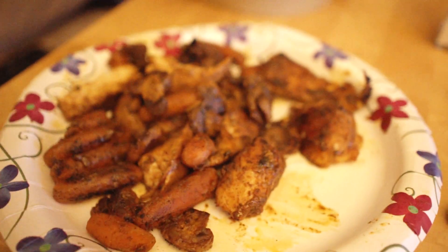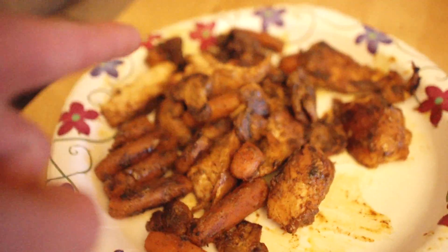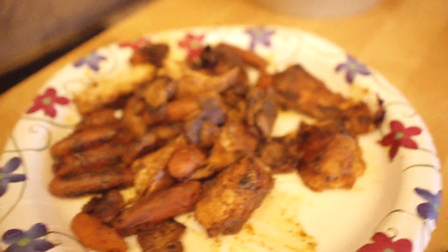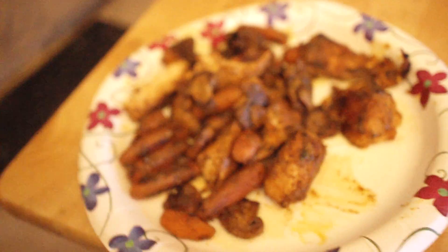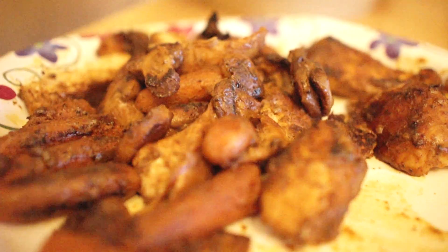It's eight ounces of chicken breast covered in chili pepper, then cooked in a frying pan with carrots and mushrooms also coated in chili pepper and garlic powder. Right before taking these out of the frying pan, I put two tablespoons of Thousand Island dressing — about 40 calories — kind of caramelizing and glazing them. I'm really excited because I've been saving my calories.